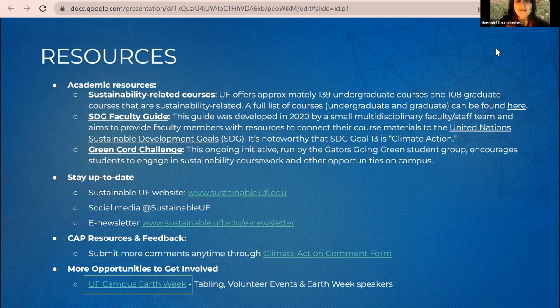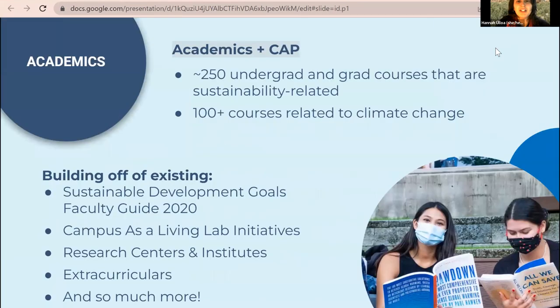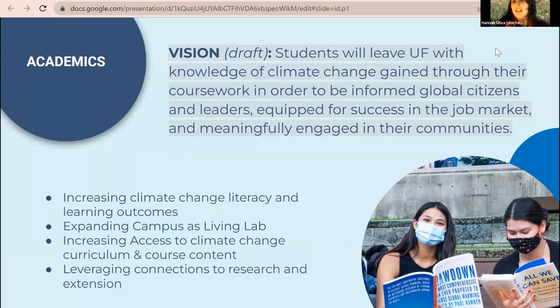The presentation is handed off to Alexis, who summarizes that it was a brief overview of climate action planning at UF with a heavy focus on academics. The next 35 to 40 minutes of discussion will be centered on academics, getting feedback from attendees on what the academic components of the plan should look like moving forward.